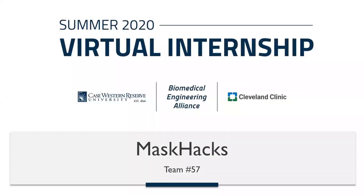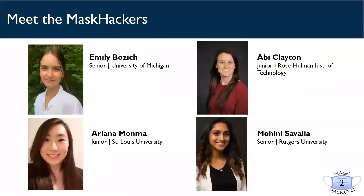Hi, we are the Mask Hackers. We are a team of biomedical engineering majors from across the country. I'm Emily Bozik, a rising senior at the University of Michigan. I'm Abby Clayton, a rising junior at Rose-Hulman. I'm Arianna Monma, a rising junior at St. Louis University. I am Malini Savaglia, a rising senior at Rutgers University.